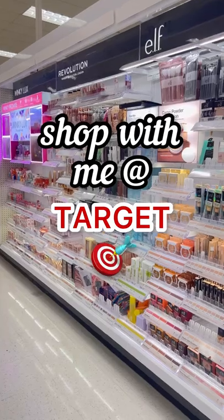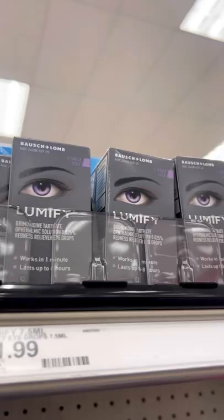Come shopping with me at Target and I'll show you some of my favorites. These Lumify eye drops are the best if you have super red eyes — all you need is one drop in each eye and it makes the whites in your eyes super bright and white.